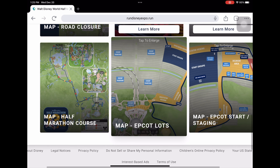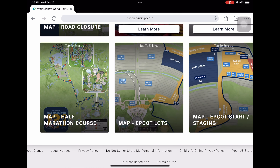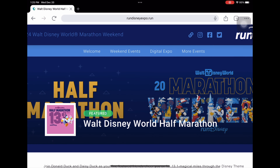We're going to run and exit a little differently this time — running along the side of Spaceship Earth, which we haven't done in a while. It's been a while since we've had this kind of finish. Then we hit the EPCOT lot — basically the same staging areas as before, so we won't need to go over the EPCOT start and staging map again.